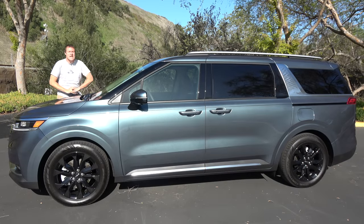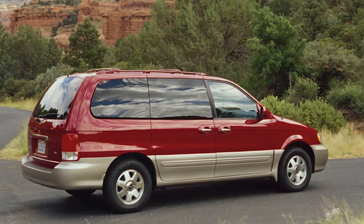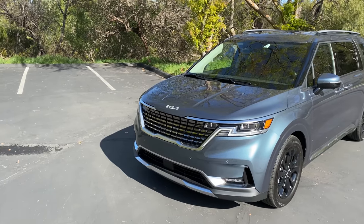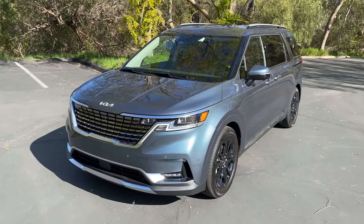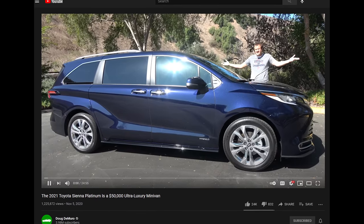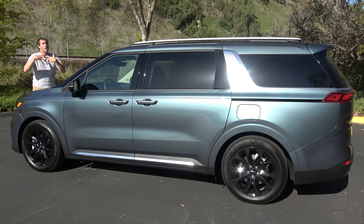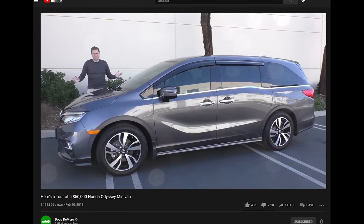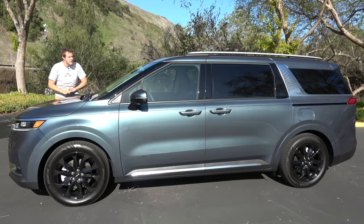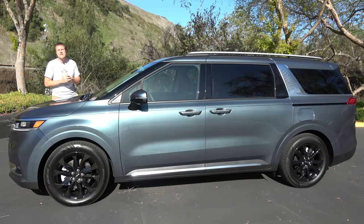Kia's first minivan came to the United States almost 20 years ago and was called the Sedona, but everywhere else in the world it was called the Carnival. So for 2022, Kia redesigned its minivan and finally gave it the Carnival name here in the US. The new Carnival enters a very competitive space — the Chrysler Pacifica and Toyota Sienna have both been recently updated, and there's also the Honda Odyssey, which is starting to become a little outdated. There's nothing outdated here, though.